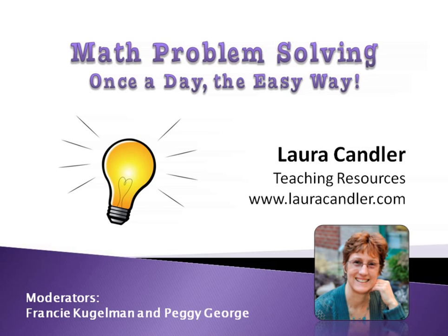Hi, everyone. Welcome to Math Problem Solving, Once a Day, the Easy Way. I'm Laura Candler, and with me I have my two moderators, Francie Kugelman and Peggy George. I'm excited to be able to share with you strategies that will make problem solving both easy and fun for your students.